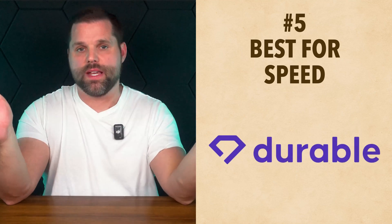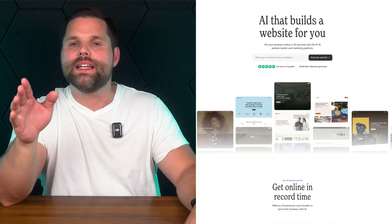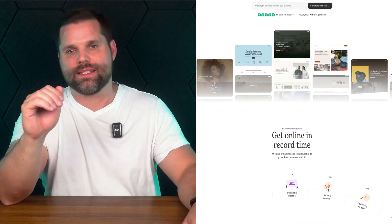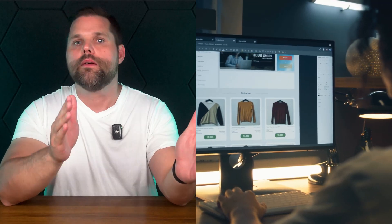That builder is Durable — built for speed. Durable isn't just fast, it's ridiculously fast. It claims to build a complete website in under 30 seconds, and honestly, it delivers. You just type in what kind of business you have — say, a plumber in Phoenix — and Durable will instantly create a full homepage with text, layout, contact form, and even a business name. It's basically plug and play, with AI doing all the heavy lifting. There's no menu to scroll through, no themes to compare — just instant results. You can edit colors, text, and layout if you want, but the default design is good enough to launch immediately.